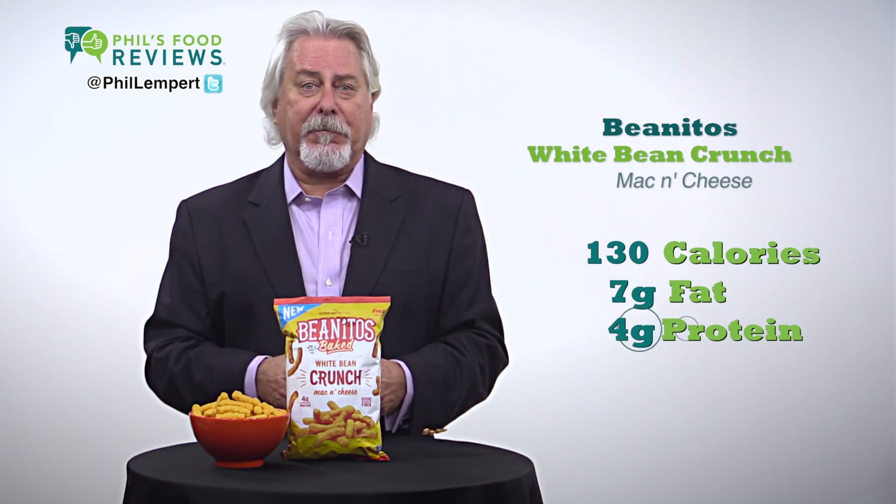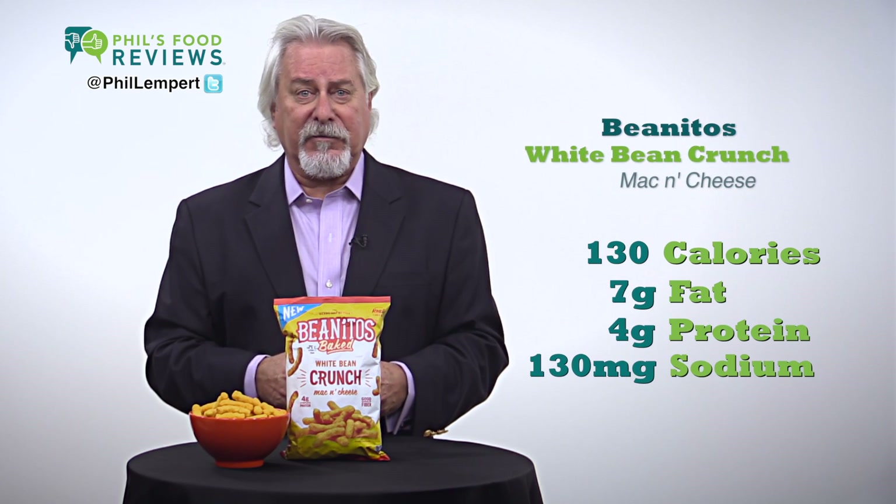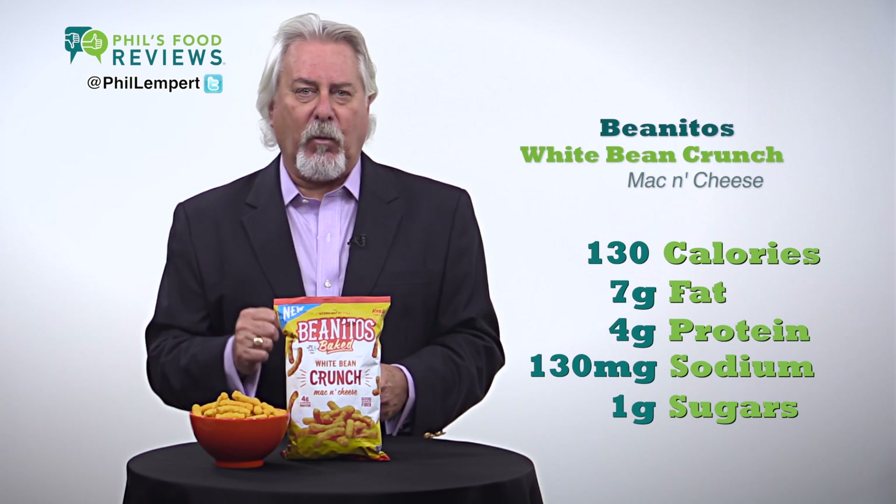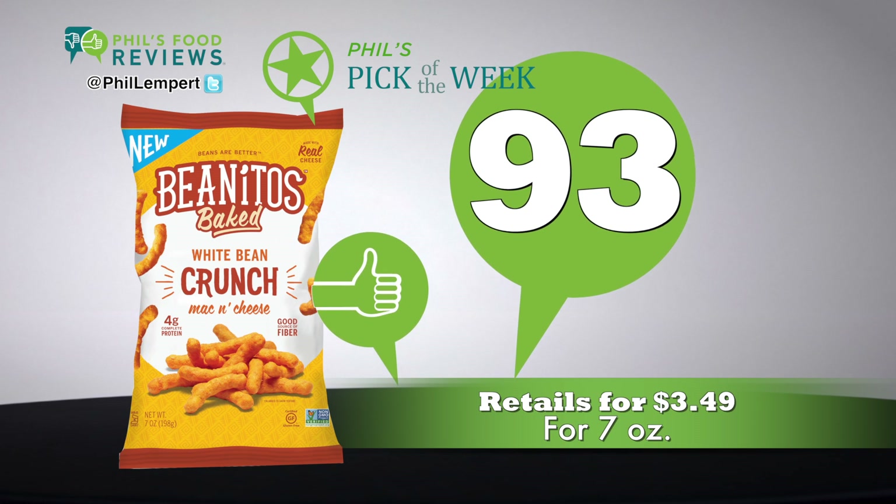My complaint: not enough cheese flavor. One ounce is 130 calories, 7 grams of fat, 4 grams of protein, only 130 milligrams of sodium and 1 gram of sugars. Great brand with great products. Well done! Retails for $3.49 for 7 ounces.